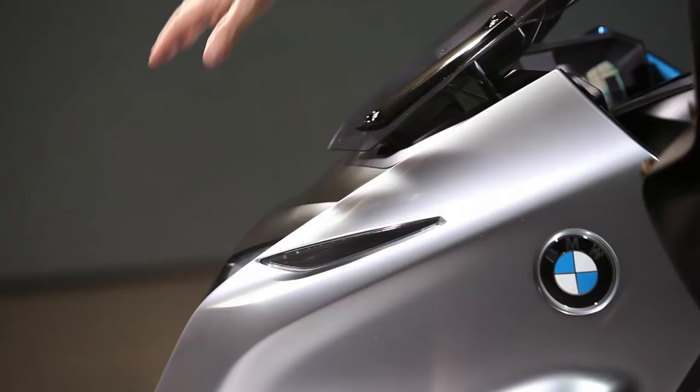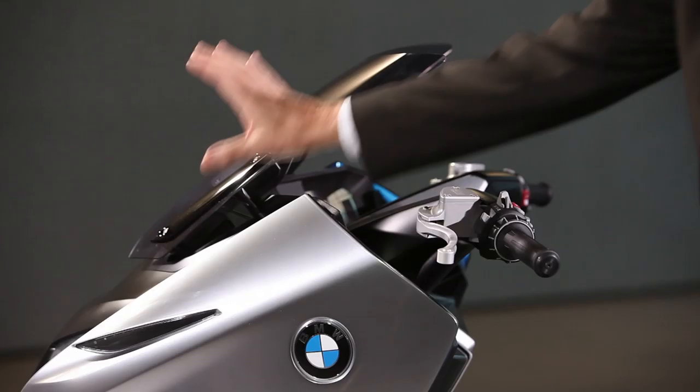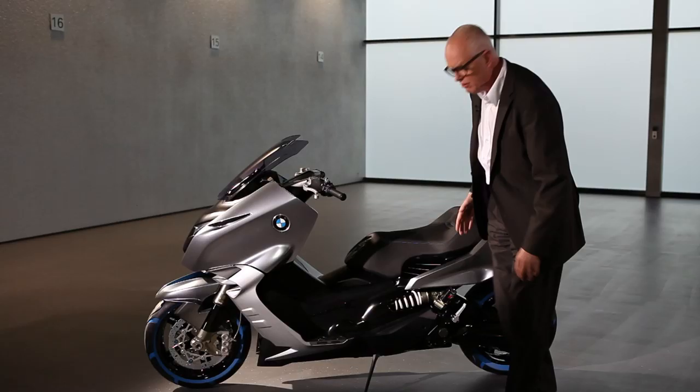It goes on to something that is, on the one hand, typical BMW and very atypical for this class. Usually in this type of vehicle you see a very vertical shape, and it goes into an L of red or green or blue or something.